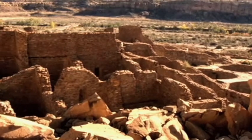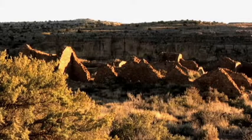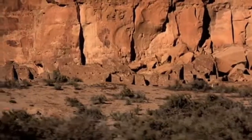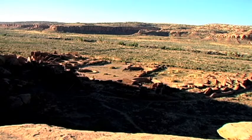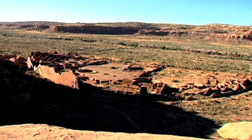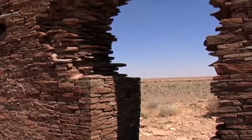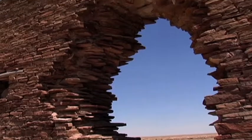Chaco Canyon contains the most sweeping collection of ancient ruins north of Mexico. Some structures are thought to serve as astronomical observatories or calendars. The canyon itself runs along one of the lunar alignment lines, suggesting the location was originally chosen for its astronomical significance. Many Chacoan buildings were aligned to capture the solar and lunar cycles, requiring generations of astronomical observations and centuries of skillfully coordinated construction.